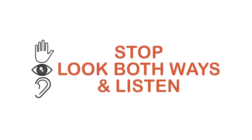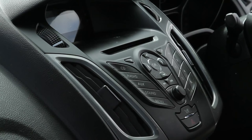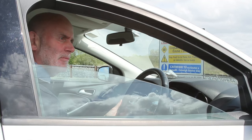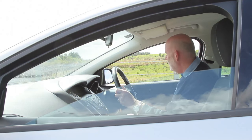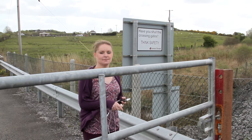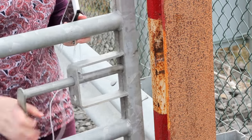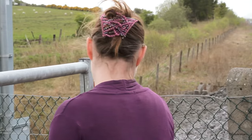Step two: stop, look both ways and listen. Do not use your mobile phone while crossing, and always switch off any music systems that may distract you or prevent you from hearing an approaching train. Open the windows on the driver and passenger sides of your vehicle to help you hear approaching trains. If you are on foot or on a bicycle, always remove your headphones, hood, or other items of clothing that might impair your sight or hearing.